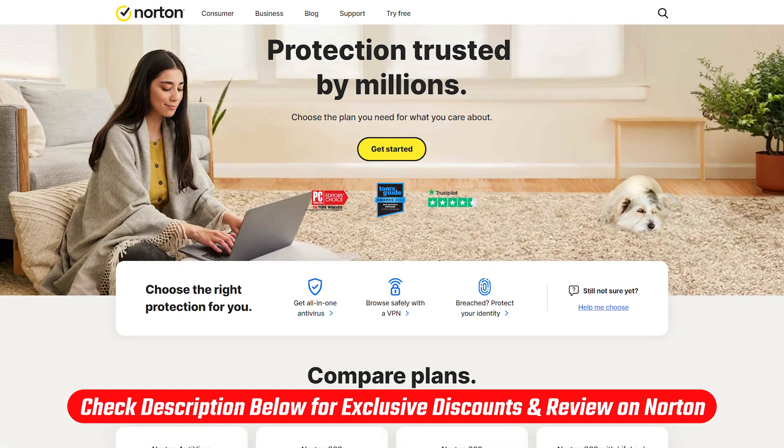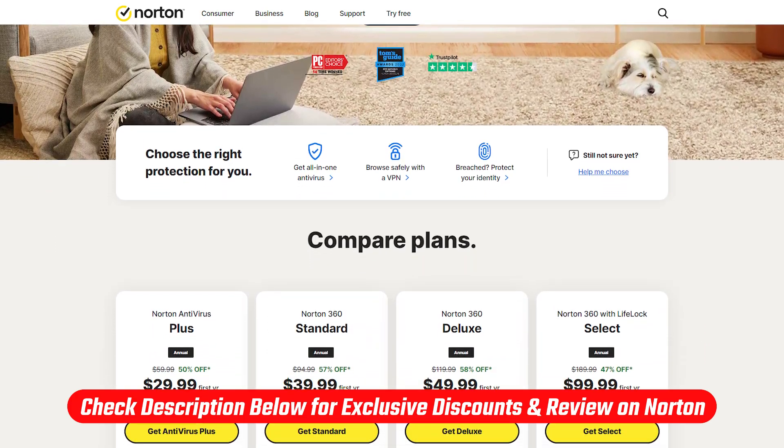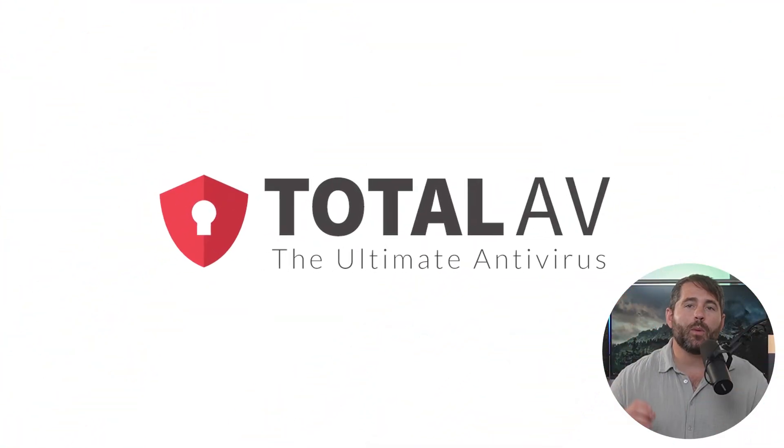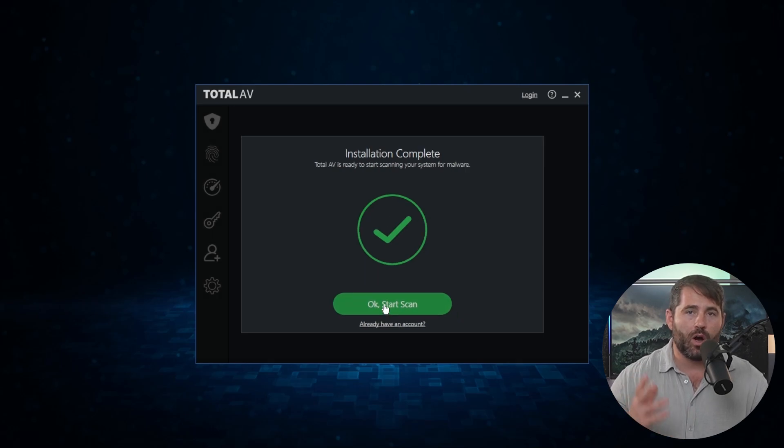I've thoroughly tested and talked about my own personal experiences with Norton in a separate review, and I can say they're definitely one of the best antivirus services out there — one of the absolute best. I'll link the full review down in the description if you're interested. Now let's jump over to TotalAV, which is another well-known antivirus service provider that offers a lot of added tools and features that some don't offer.